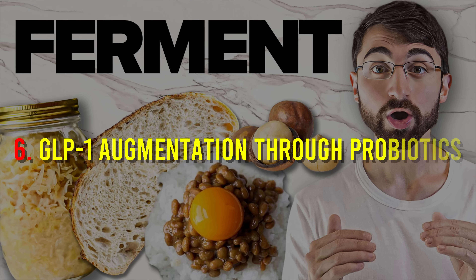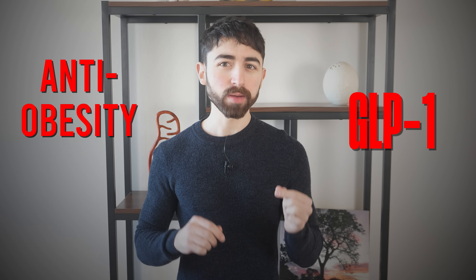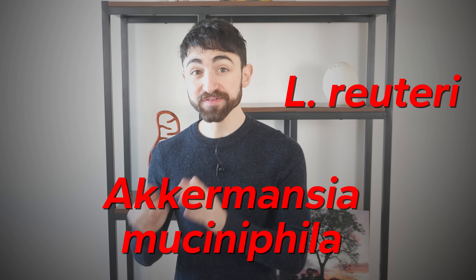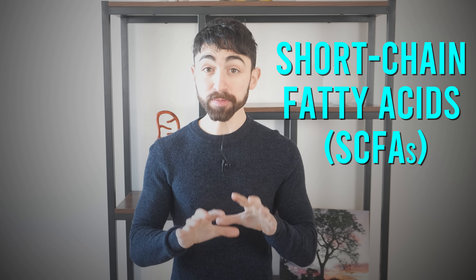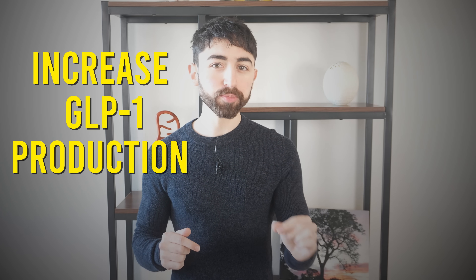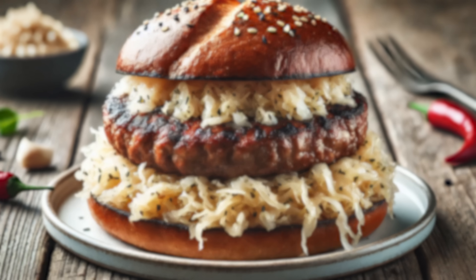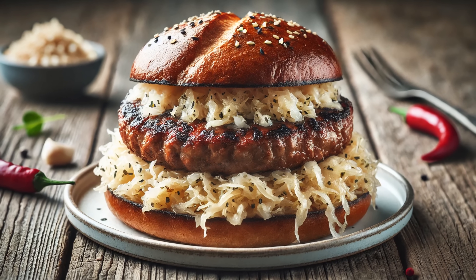Fact six: GLP-1 augmentation through probiotics. GLP-1 is the anti-obesity hormone produced by gut cells that leads to increased satiety. Research shows that certain probiotics like L. reuteri and Akkermansia muciniphila can increase GLP-1 levels. While exact products and protocols to increase these microbes in the gut are still being developed, there are human studies showing that compounds like short-chain fatty acids and supplements bound to inulin — a fiber — can increase GLP-1 production, alter weight, and lower liver fat levels. The science needs more time to ferment, but if you like sauerkraut on your burger, it's likely healthier than a bun.